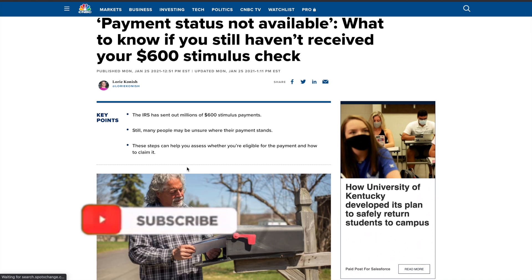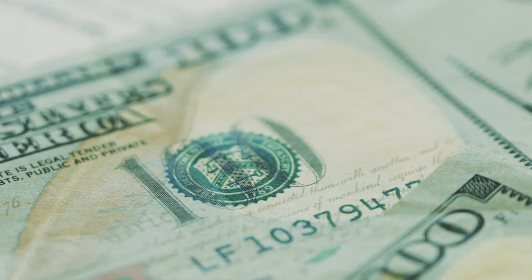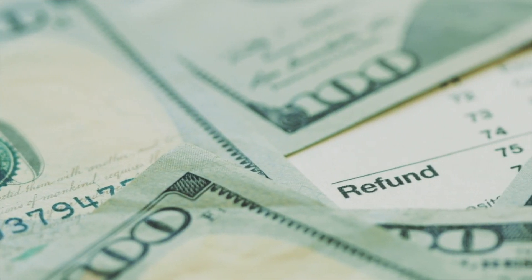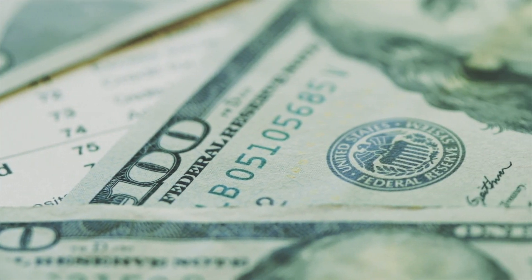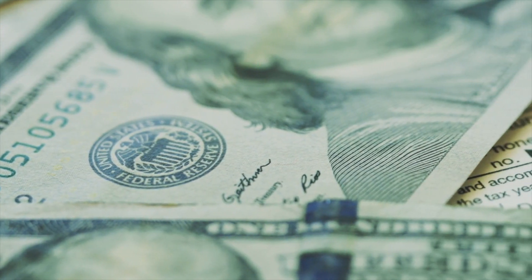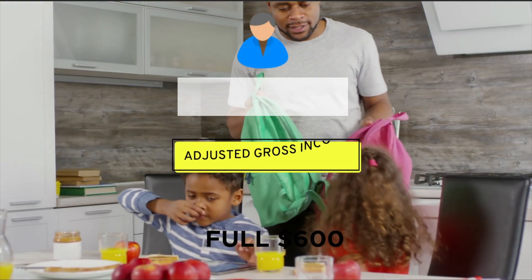The IRS has sent out millions of $600 stimulus payments. Still, many people may be unsure where their payments stand, and these steps can help you assess whether you're eligible for a payment and how to claim it. Millions of second stimulus payments have been sent out in recent weeks after Congress approved them late December. The checks included $600 per person plus $600 per child under 17. The IRS has an online tool called the Get My Payment Tool through which you can check on the status of your check.